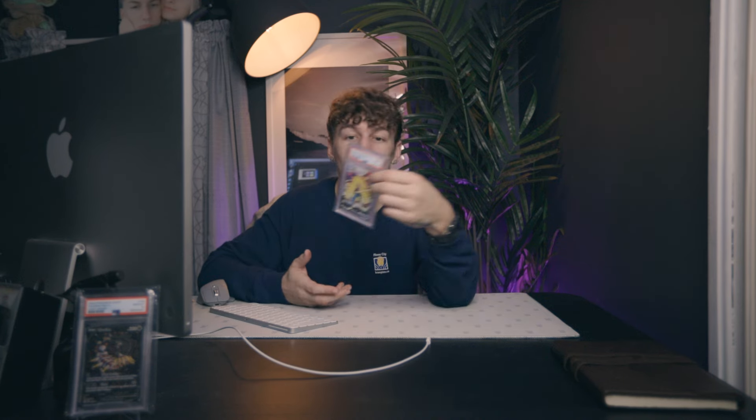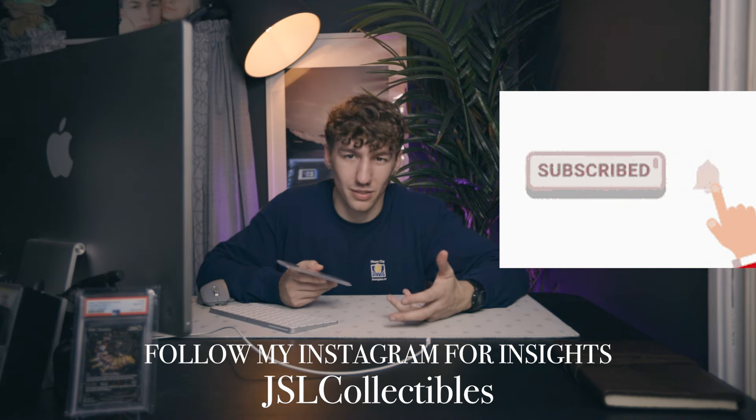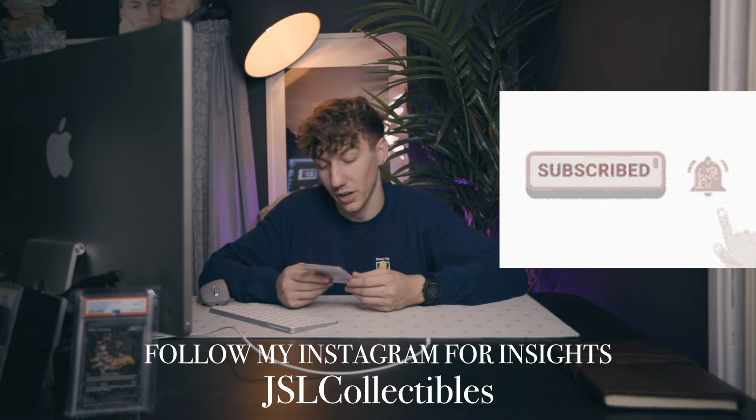I got this card for $90, and even the English version in Lost Origin is still very cheap — basically the same price, which is crazy to me. As a collector it's great because it's something I really wanted in my collection, it's fairly cheap at $90, and I'd rather have it in Japanese. If you've been following the channel, you know I'm more of a Japanese collector than an English collector, so I had to pick it up.